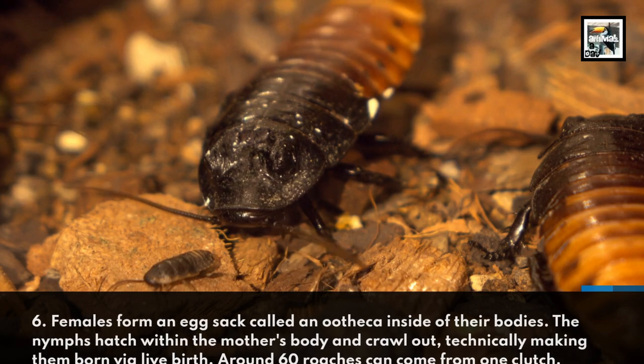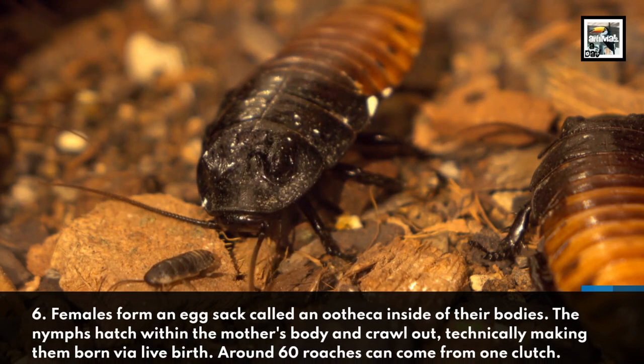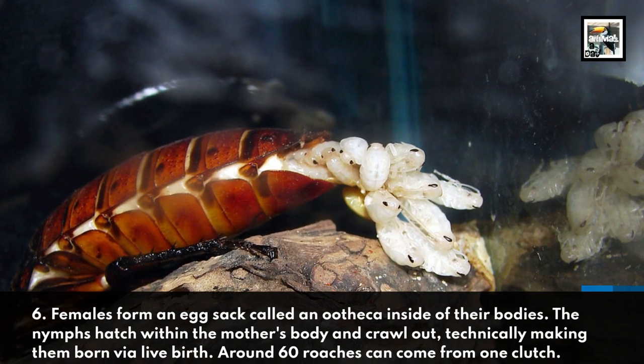Fact 6: Females form an egg sac called an ootheca inside of their bodies. The nymphs hatch within the mother's body and crawl out, technically making them born via live birth. Around 60 roaches can come out from one clutch.